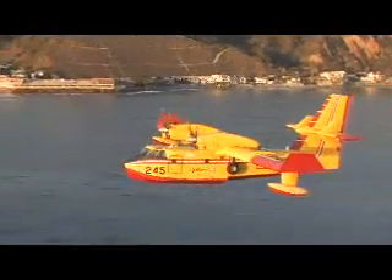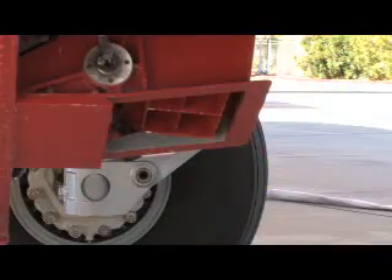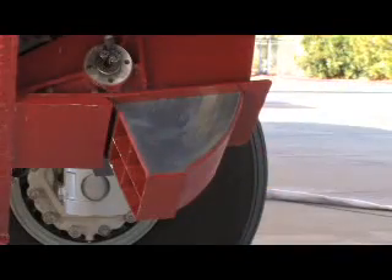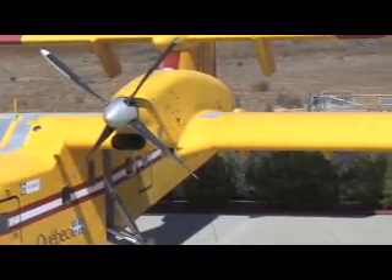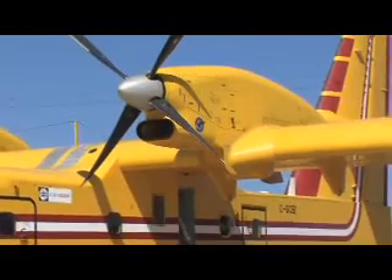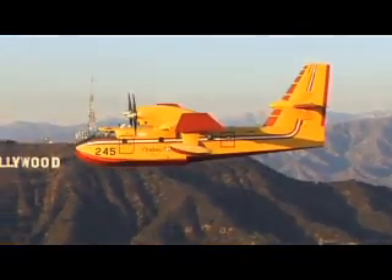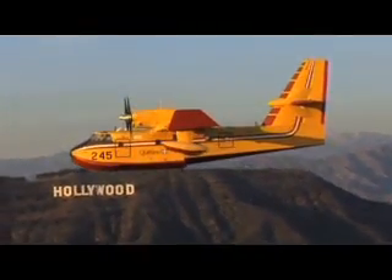The Bombardier 415 amphibious aircraft is the only purpose-built aircraft specifically designed to stop fires in their tracks. For over 40 years, the CL 215, 215T, and the Bombardier 415 have remained the leading aircraft in their class, respected by governments and civil authorities around the world.